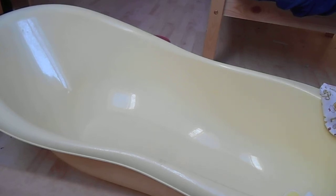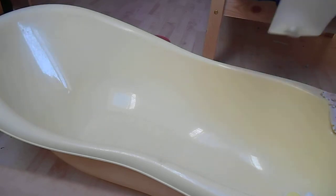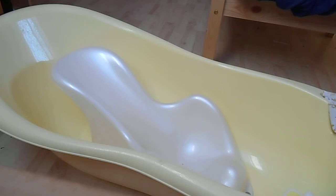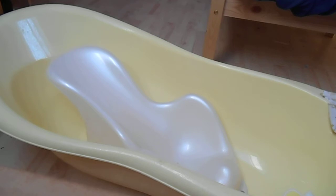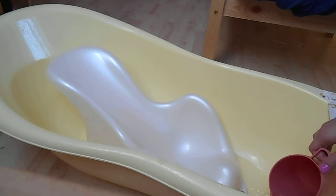Hey guys, so today I will do a bath time routine. This is the big yellow bath that we have. I have here two washcloths and I'm gonna use those. Then we have this newbie thing where baby can sit in, so we're gonna put that here as well. We have a cup of warm water — I can't put a lot of water because this little thing has a little hole in here, and the water starts to come out and her little body gets wet. So I'm gonna put the warm water in.